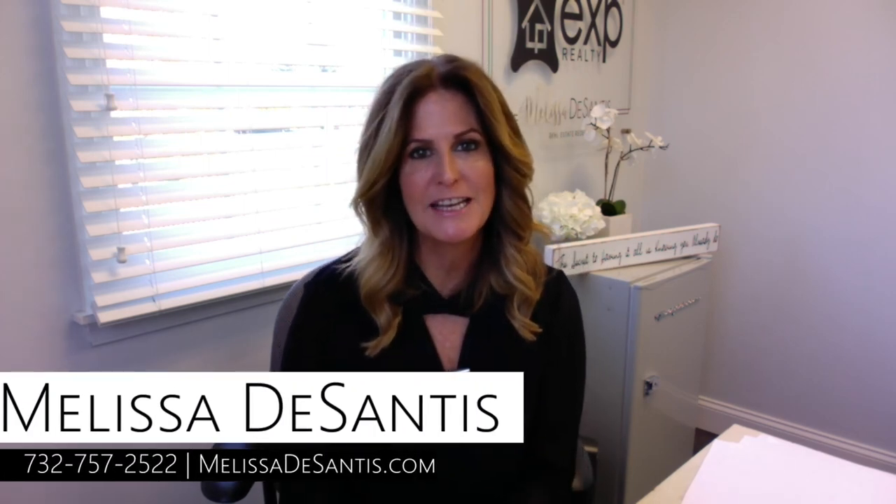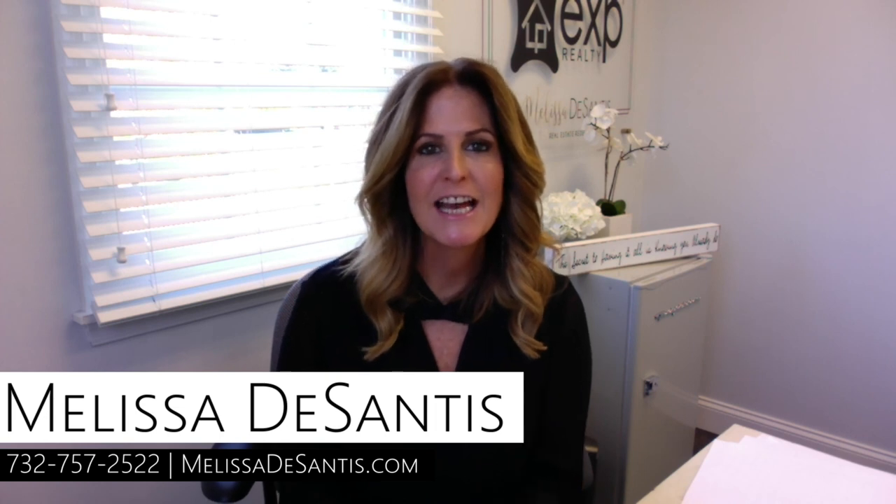Overall, I feel the pros definitely outweigh the cons to living here in Manalapan. Again, my name is Melissa DeSantis, Broker Associate with eXp Realty Central Jersey. Thank you for allowing me to share this information with you about my town, Manalapan.